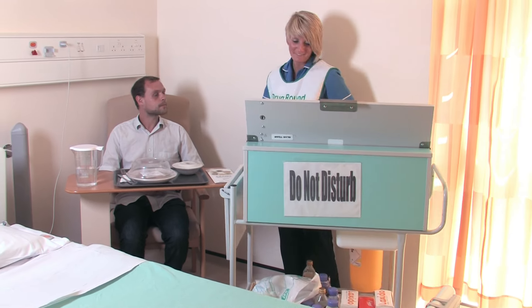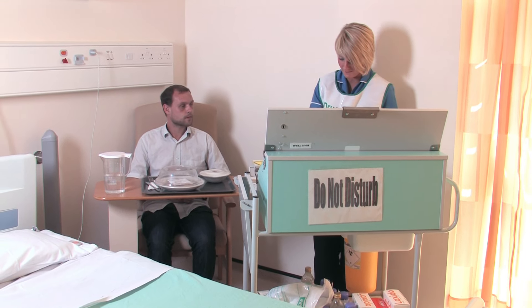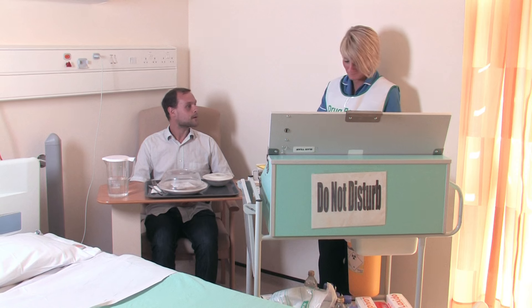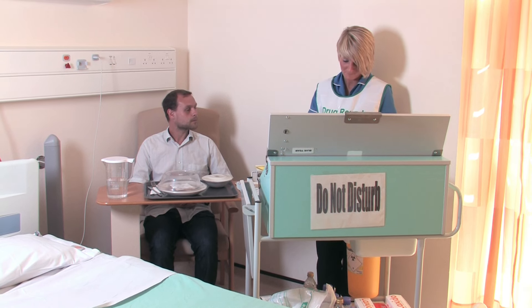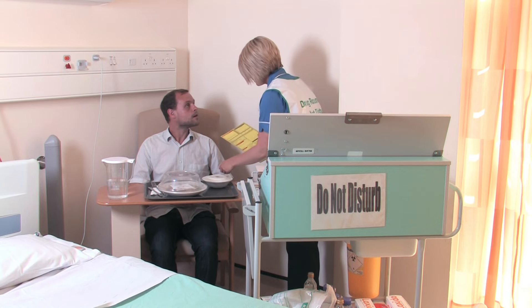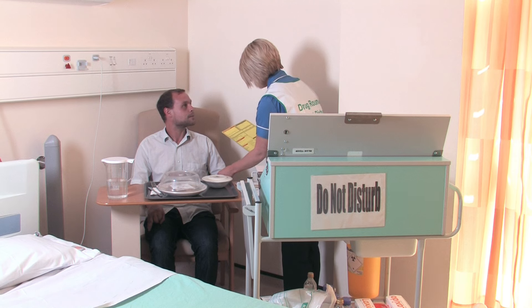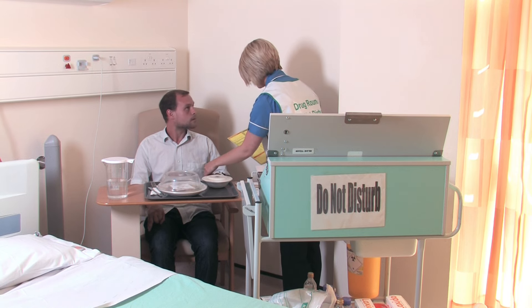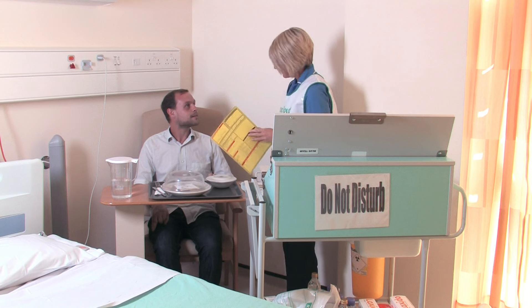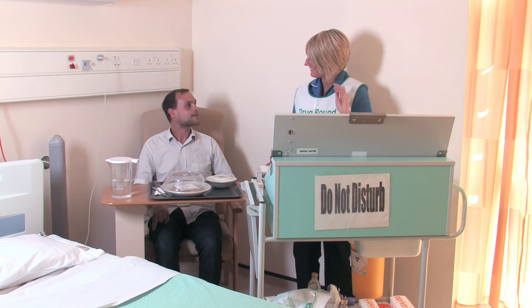If you take tablets, the nurse will bring them to you. She will ask for your name and check your wristband. The nurse will ask if you are in any pain and whether you are allergic to anything. The patient confirms no allergies and receives two paracetamol for pain relief. The nurse will return in about half an hour to check if the medication has worked.